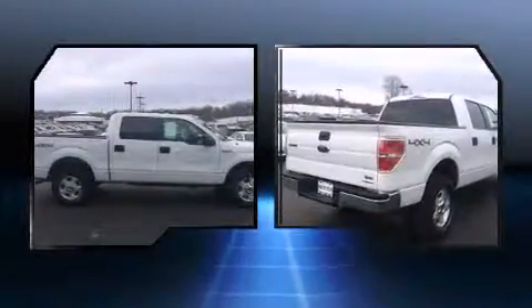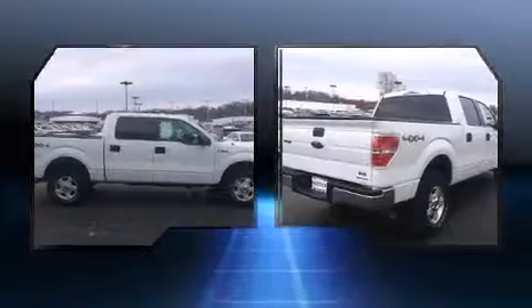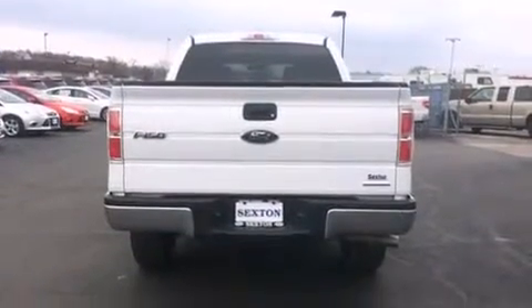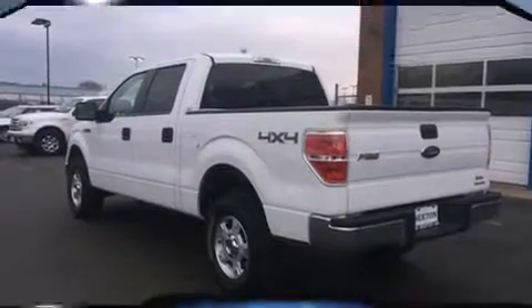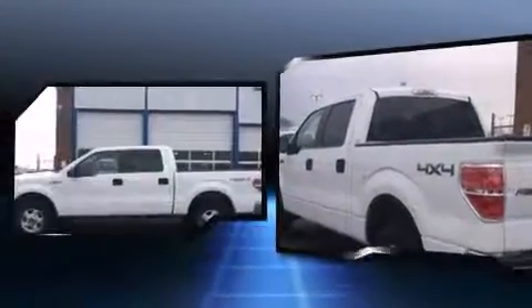Smooth gear shifts are achieved thanks to the 5-liter 8-cylinder engine, and for added security, dynamic stability control supplements the drivetrain. Four-wheel drive allows you to go places you've only imagined.